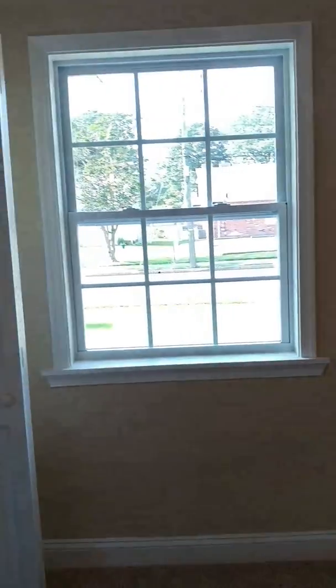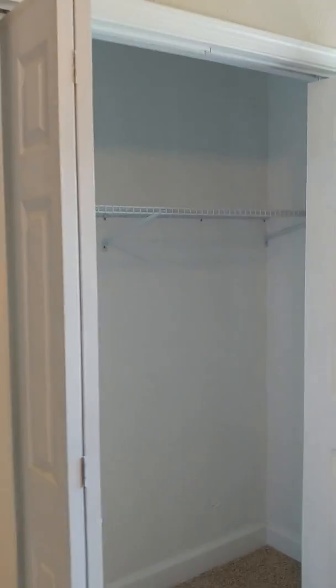Right here is bedroom number one. There is a light on the ceiling, a nice closet, all freshly painted, and new carpeting.